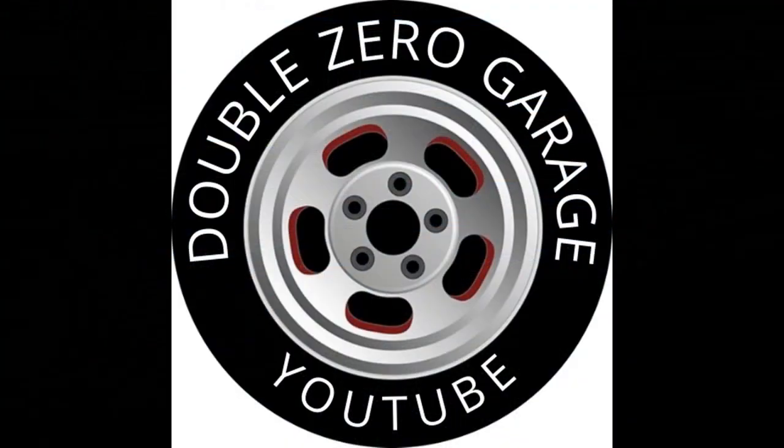If you enjoyed watching this video, give it a thumbs up. If you like seeing this type of content, consider subscribing to the channel. Leave a comment below with what your favourite car was in the video today, and click the link on screen now to watch another video.